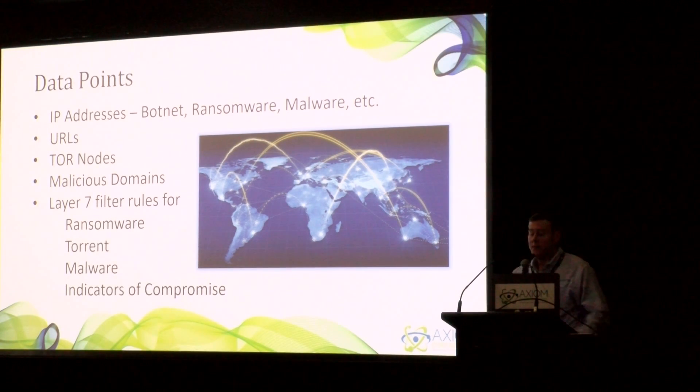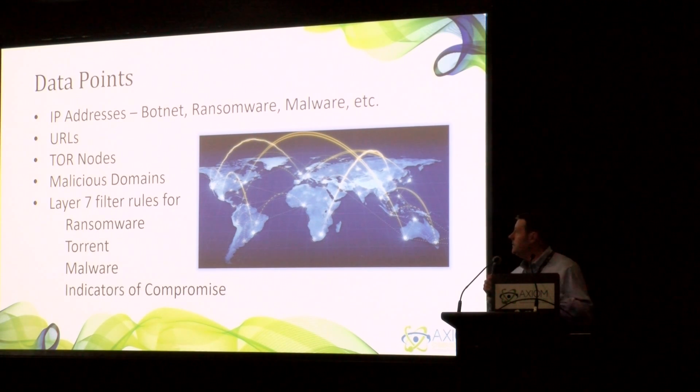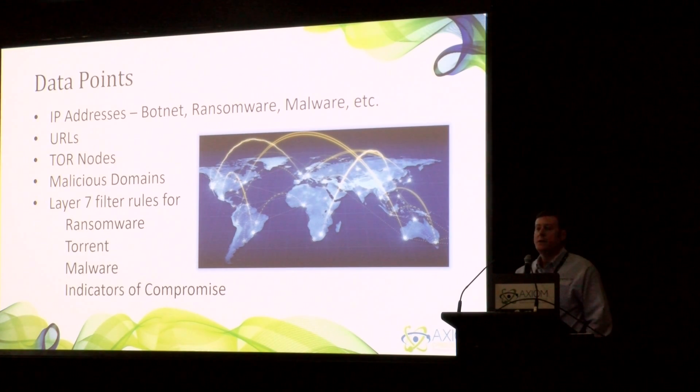Those data points are IP addresses, botnets, ransomware, and malware. One of the things we're really good at is the dark web. We have a feed that identifies the newest TOR nodes — the exit nodes — and as soon as they're published, we push them out to our clients. If a ransomware gets on a client's system and calls out for an encryption handshake, or a cryptojacking miner on the browser, or some other infection calling out to a command and control server within the dark web, we're going to block it, whether it's a URL or an IP address. That's important because 90% of threats are trying to hide behind the anonymity of the dark web. We also have data scientists writing Layer 7 filter rules for ransomware, torrents, and malware — complex strings that go into the Layer 7 tab on your MicroTik firewall that match during deep packet inspection of the packet, looking for those indicators of compromise.